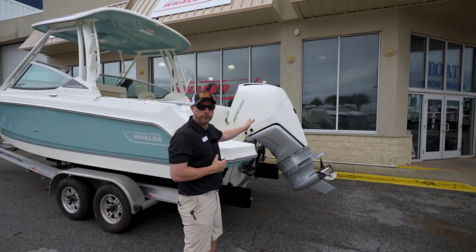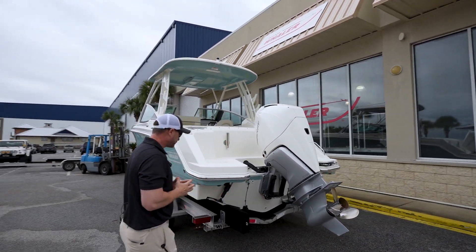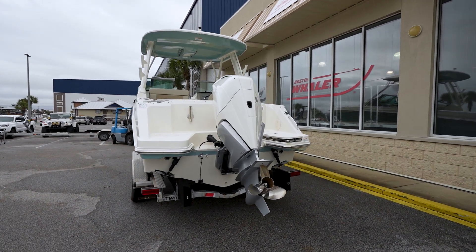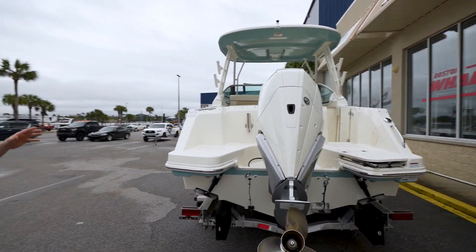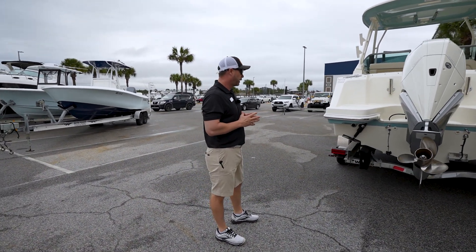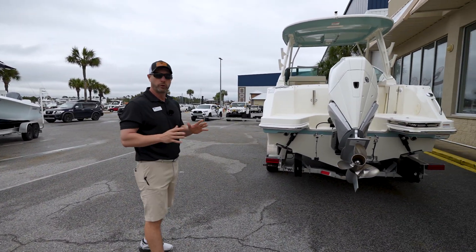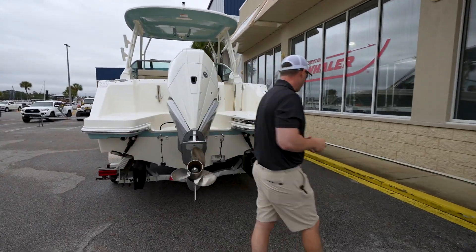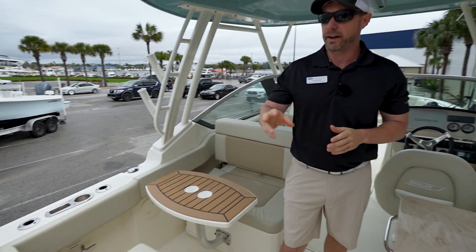You're outfitted with a 300 Mercury outboard engine — plenty of horsepower to get this thing up on plane and get it to where you're going. It has been stored inside marinas since it's been purchased, so it's been out of the weather and in very, very good condition. Let's jump up top and see what we've got.